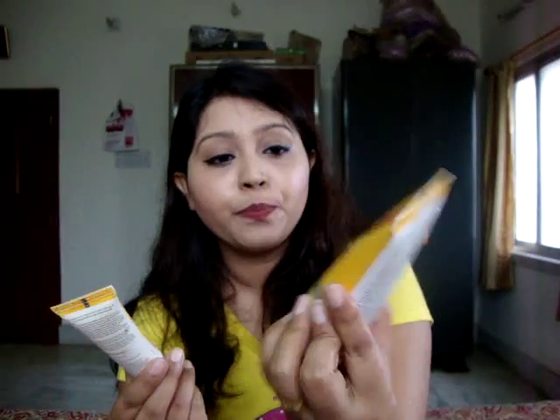So, if you have dry to normal skin, go for the VLCC Sweat-Free Sunblock. If you have oily and acne-prone skin like me, go for the VLCC Matte Look Sunscreen. That's all I know about sunscreen — I hope these facts help you before buying your next sunscreen.